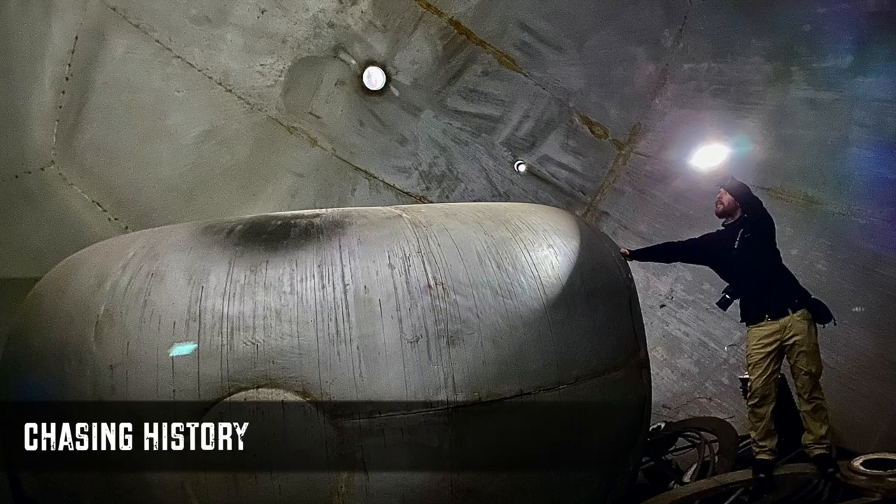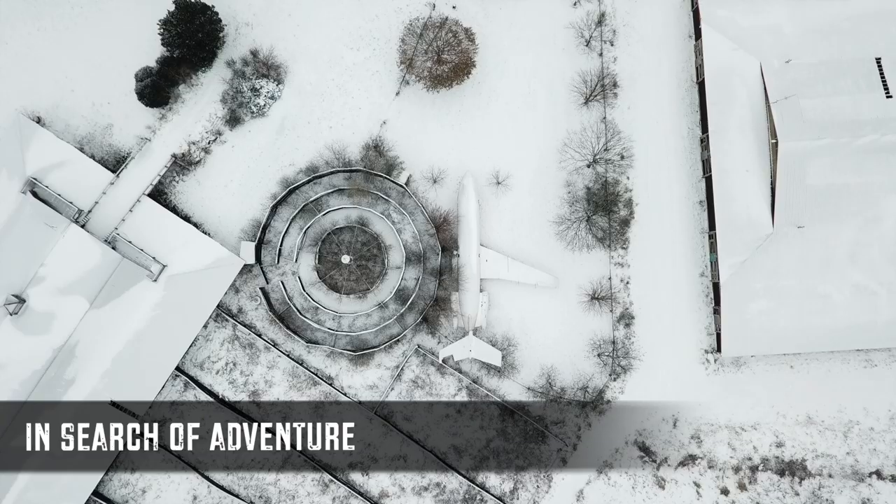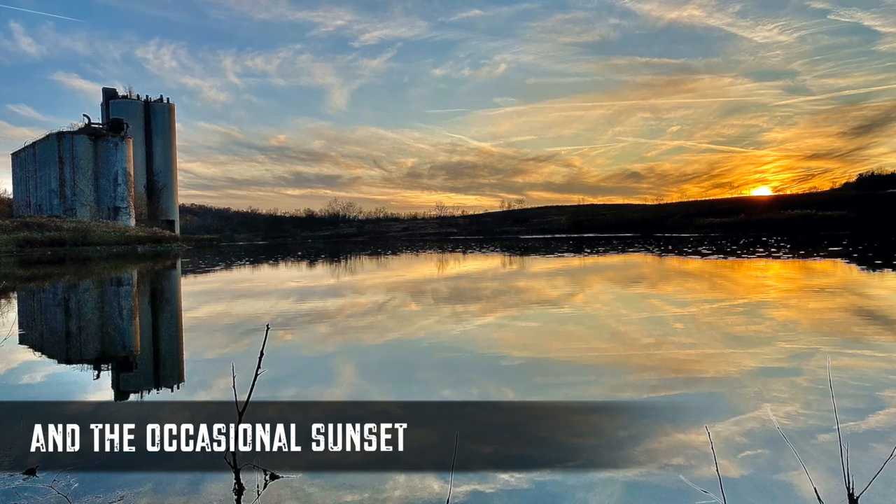We're out here chasing history into the darkness in search of adventure and the occasional sunset.